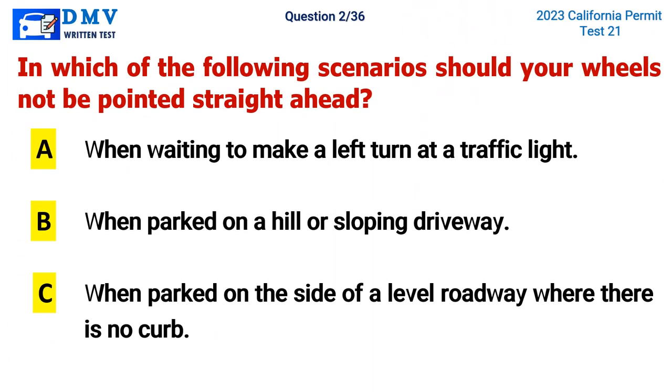Question 2. In which of the following scenarios should your wheels not be pointed straight ahead? A. When waiting to make a left turn at a traffic light, B. When parked on a hill or sloping driveway, C. When parked on the side of a level roadway where there is no curb. The correct answer is B. When parked on a hill or sloping driveway.